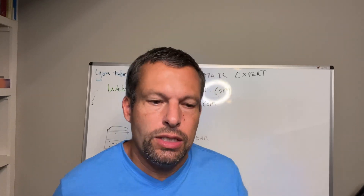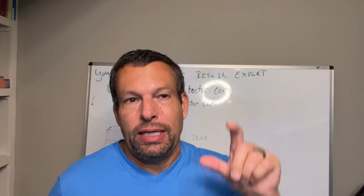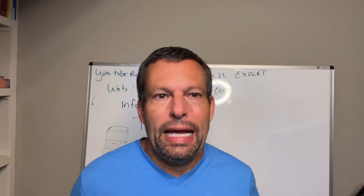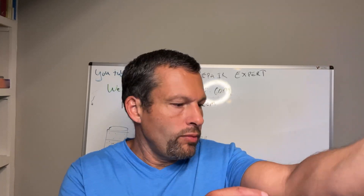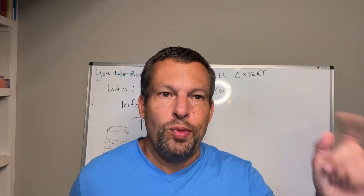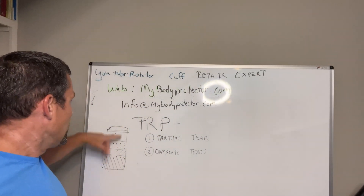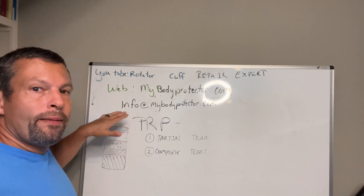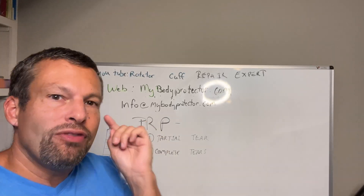There are lots of growth factors in blood, and plasma is part of blood. Platelet-rich plasma is a specific area of blood. What happens is you come in and get your blood taken — typically through here — take the blood, put it in a centrifuge and spin it down. You get a certain layer called the platelet-rich plasma layer, and you take that layer and inject it.